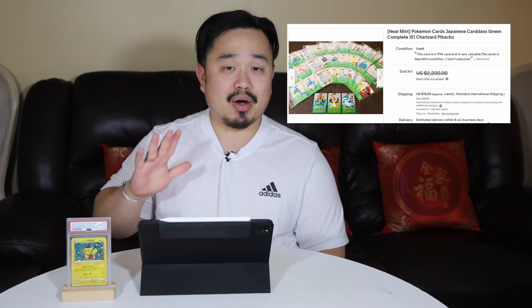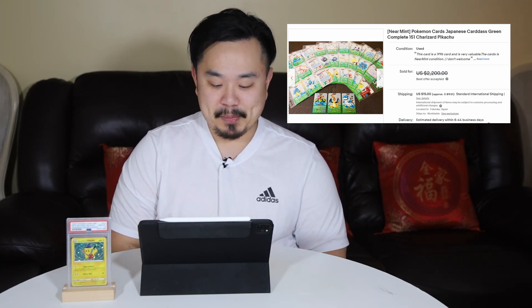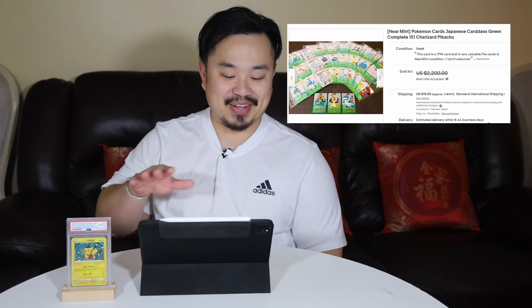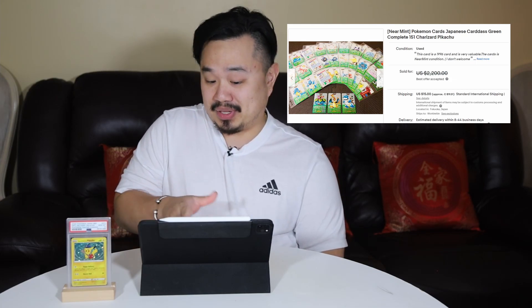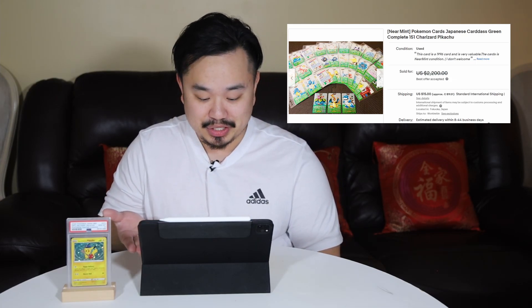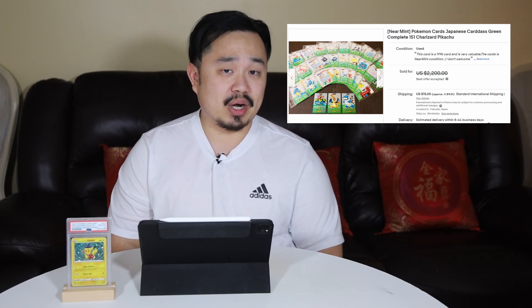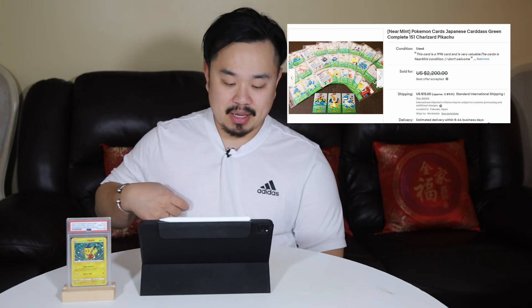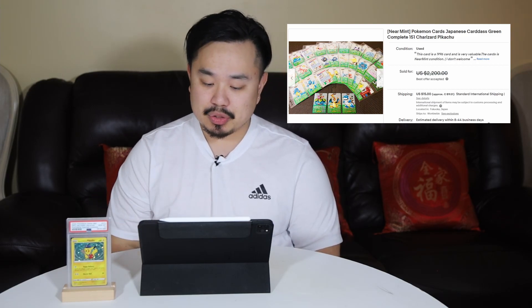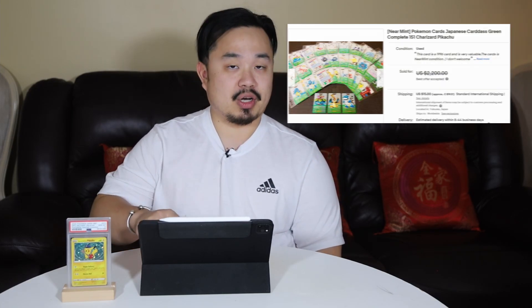Number 9: Pokemon Japanese Card-Ass Green, an almost complete set of 151 cards. I remember having one of these cards as a kid, and trust me, they don't look anywhere as good as the cards listed here. The seller says most of them are near mint condition, and the fact that you have almost a full 151 collection in near mint condition — this is a great investment and a solid sell. It was asking for $2,200 American dollars, which is almost $3,000 Canadian, but it sold for a best offer listing.